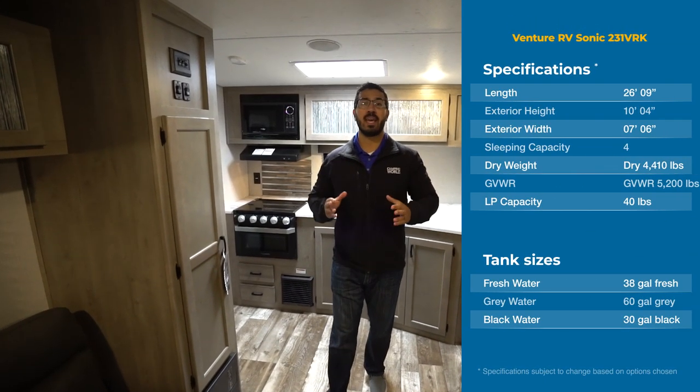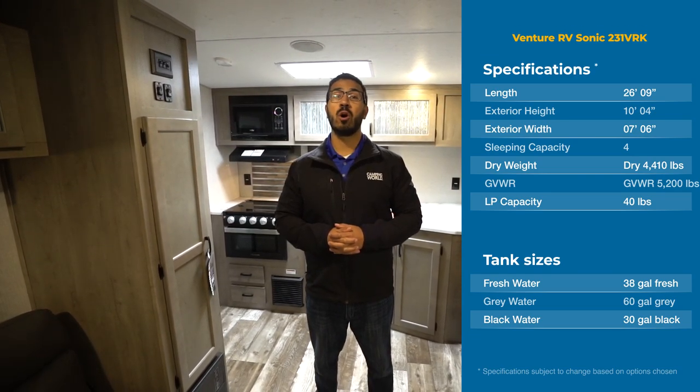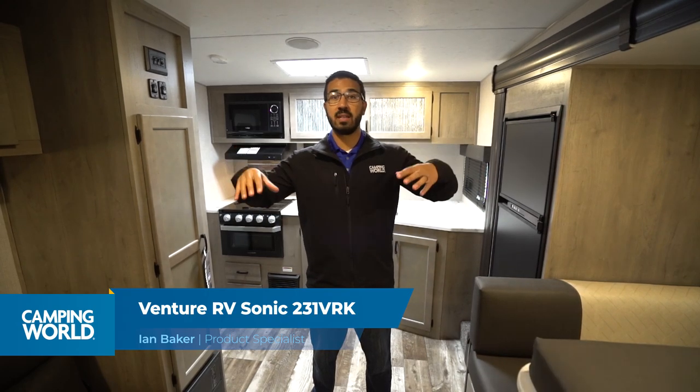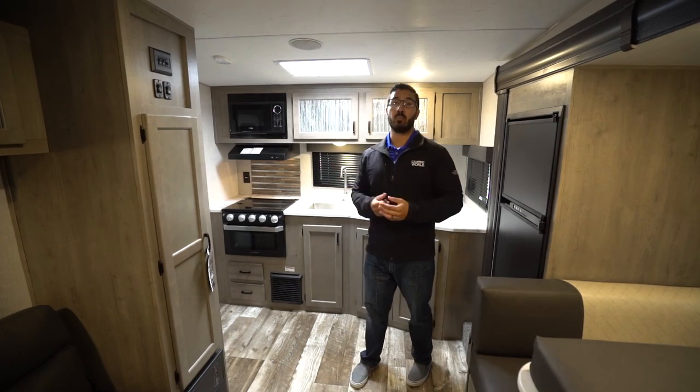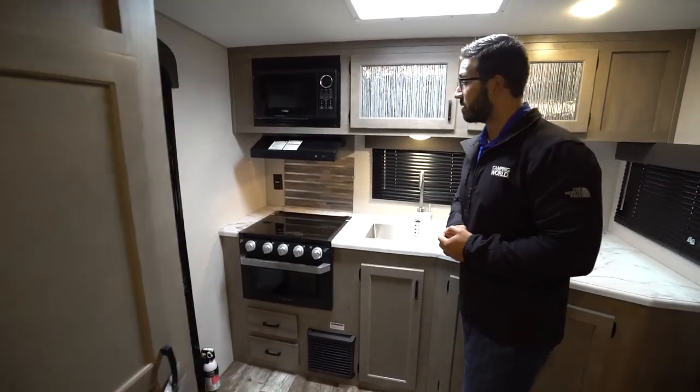Hi folks, I'm Ian Baker and today we're going to go over the 2020 Sonic 231 VRK. This is a rear kitchen model with plenty of prep space and you get some division between the living area and the front bedroom. It is a great couples coach overall. Let's start right back here on the kitchen itself.